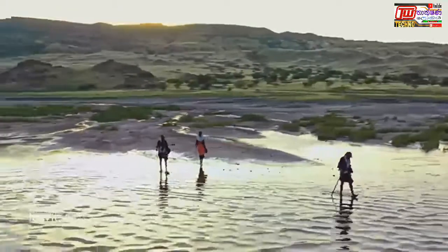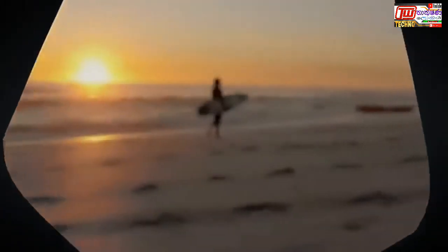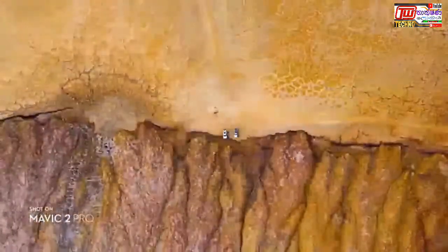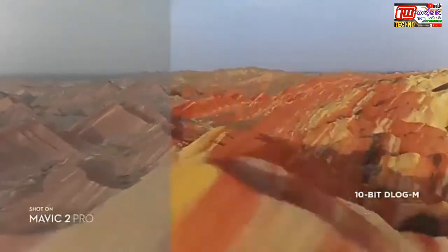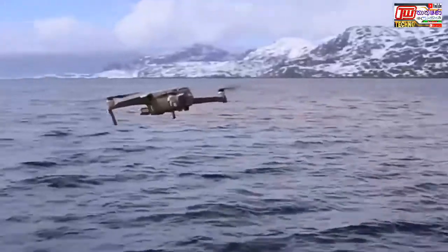Co-engineered with Hasselblad, the new camera houses an adjustable aperture lens for more control over your lighting environment. Capture stunning aerial photos at 20 megapixels with extreme detail. Mavic 2 Pro supports a 10-bit D-Log M color profile that yields higher dynamic range for more flexibility in the grading room.